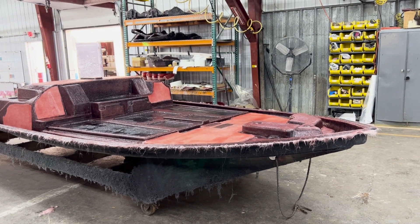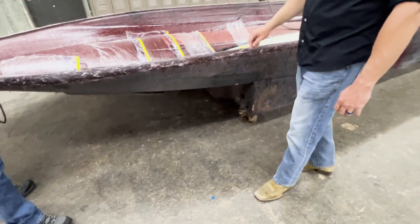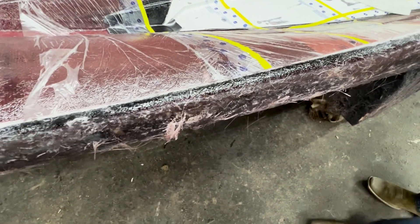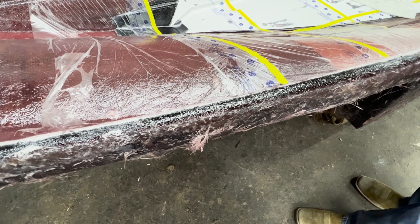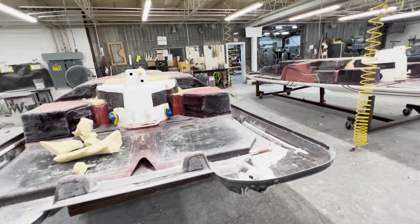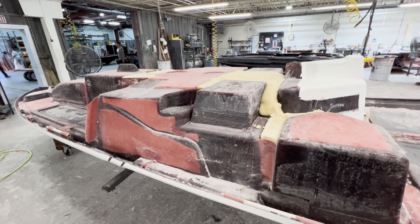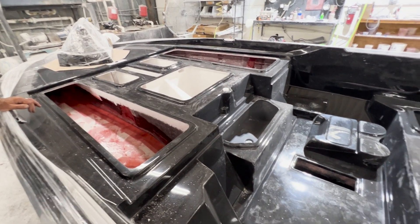Once the parts are fully cured, they are removed from their molds and move on for further assembly. You can see right here where the mold ends and begins — that line right there. When they go to pull these out, they use a little set of wooden wedges. Boxes for storage and live wells are fiberglass bonded to the deck, and the deck and hull get assembled together. Foam is added at different points throughout this stage, done in such a way that all of it is encapsulated within waterproof glass.